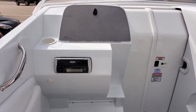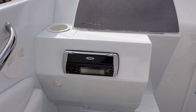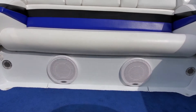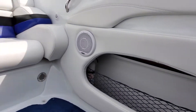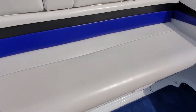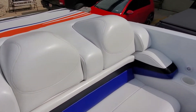Rear bench seat — you can see it's excellent. You do have removable cockpit carpet with the Baja logo. Drop-down driver and passenger bolster seats with no discoloration on top of the bolsters.